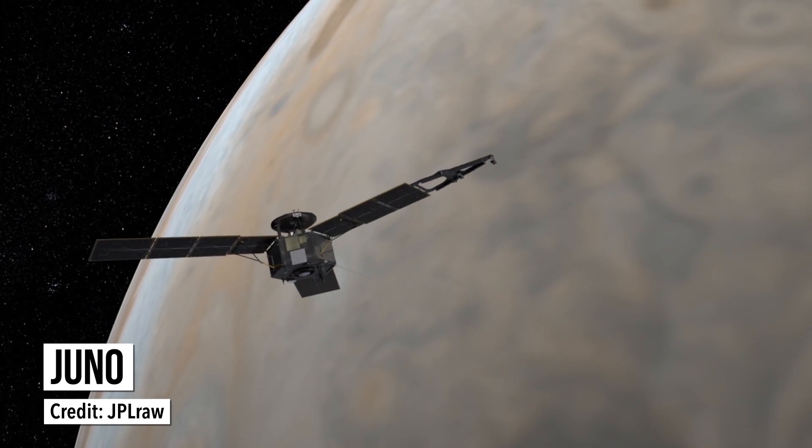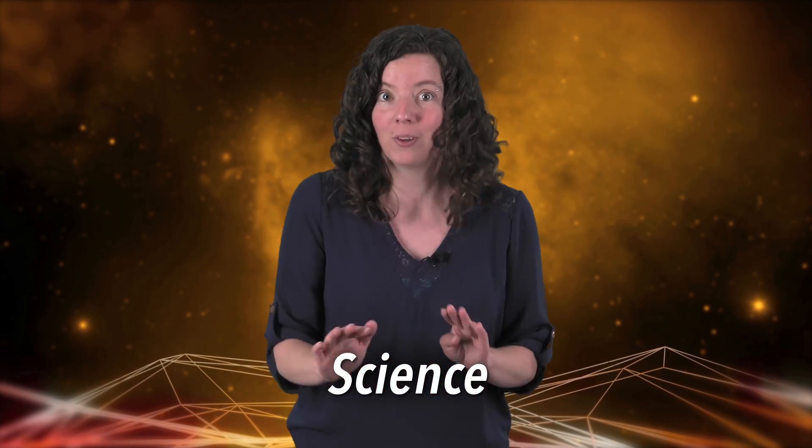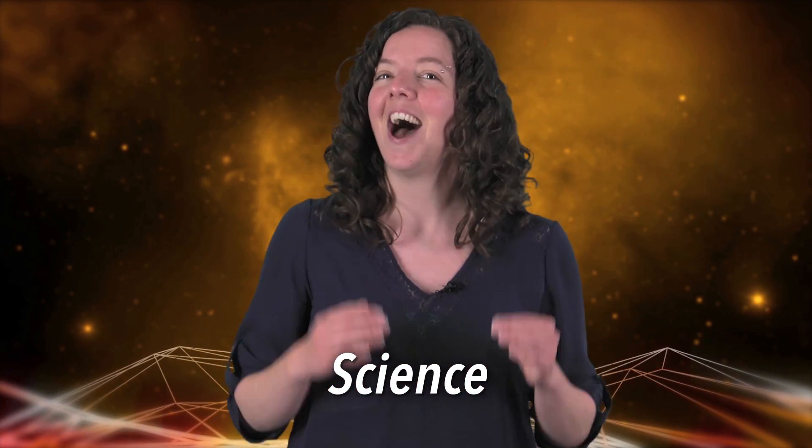It's been almost a year since Juno first got to Jupiter. And ever since, the probe's been sending back incredible photos and data for scientists to analyze. Now, the mission team has finally announced Juno's first findings in a couple of papers published last week in the journal Science. And just these first results are totally changing the way we think about Jupiter — we're learning more about things like the planet's atmosphere, internal structure, and magnetic fields. And a lot of it is totally unexpected.